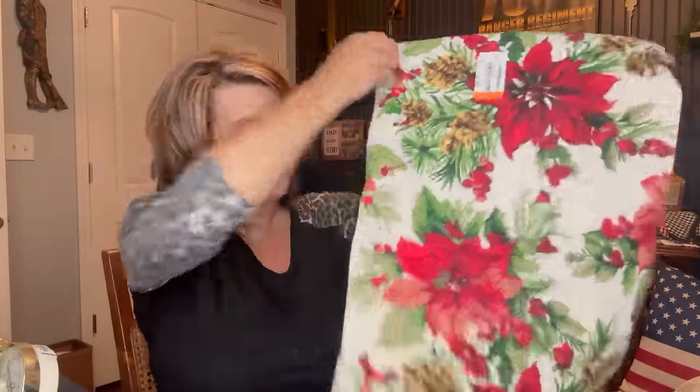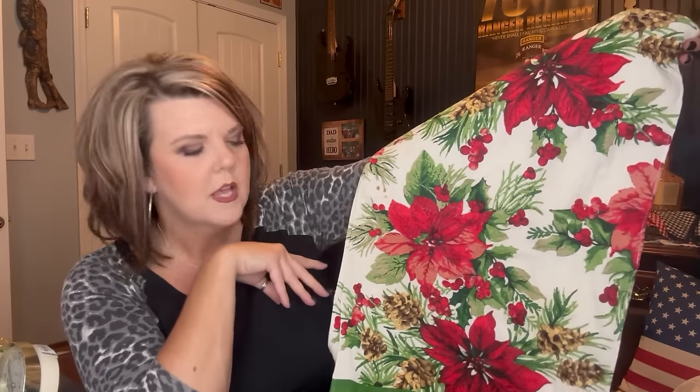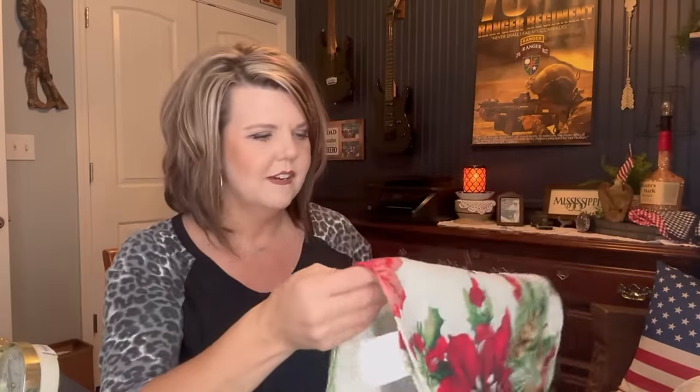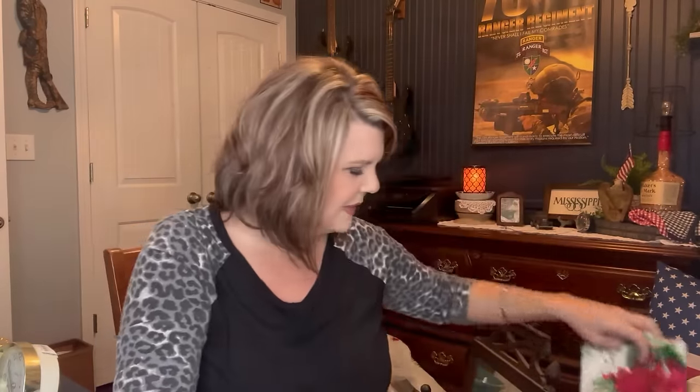I love these towels — they just say Christmas; one even says 'winter.' There were two of them and they were $1.99 each, in great condition. I'll throw them in the washer and have them ready. They're great for your bathroom to add a little festiveness — I use kitchen towels in my bathroom and these are really cute for that.